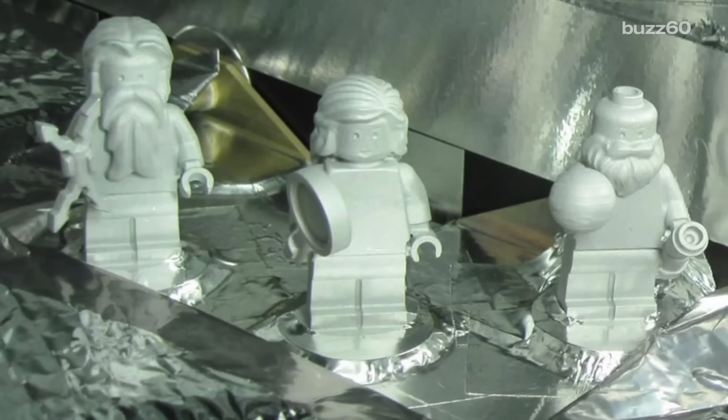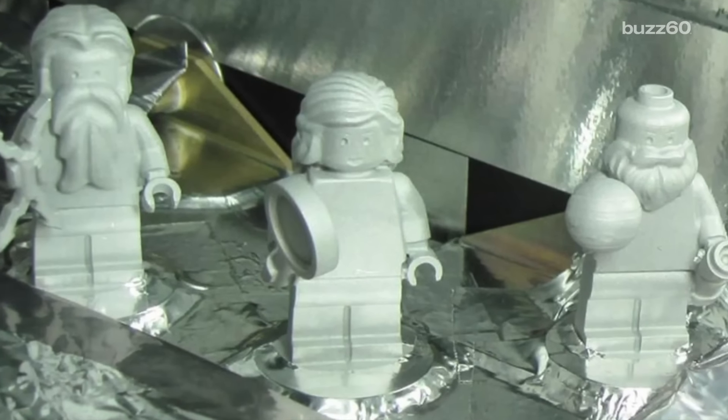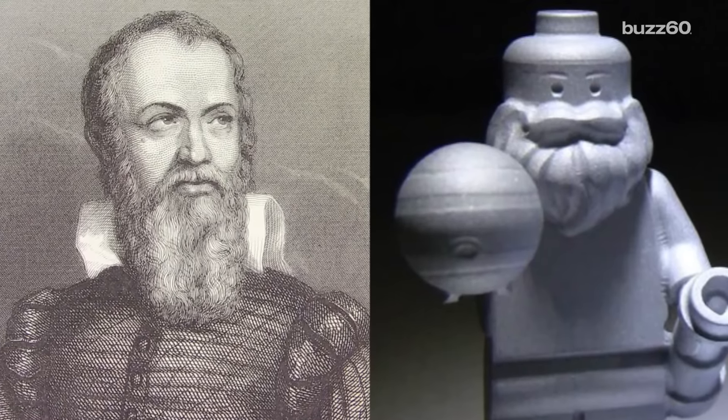Although technically an unmanned mission, three Lego figurines braved the long journey, which broke the record for the fastest traveling Legos on record. The Legos are in the likeness of Galileo, donning a telescope and a model of the planet.